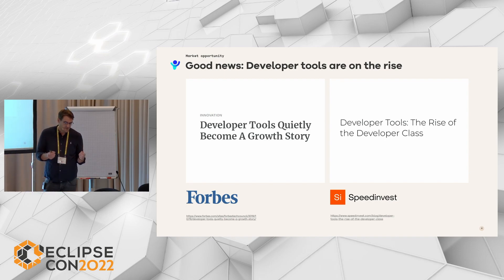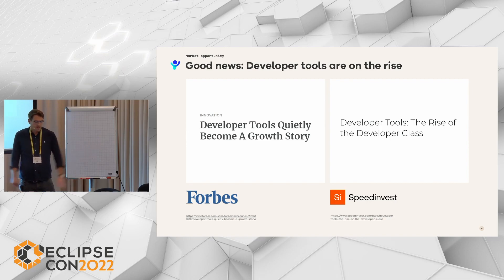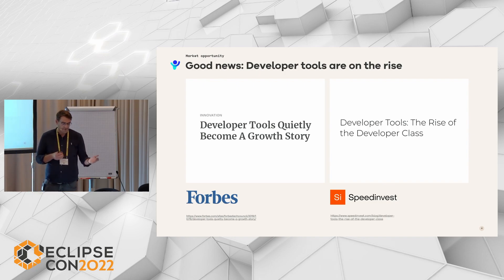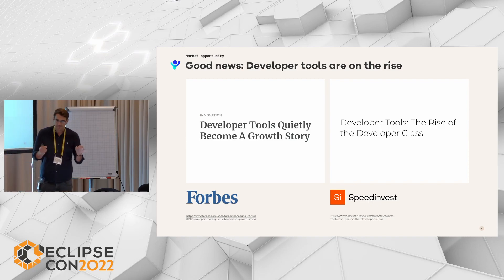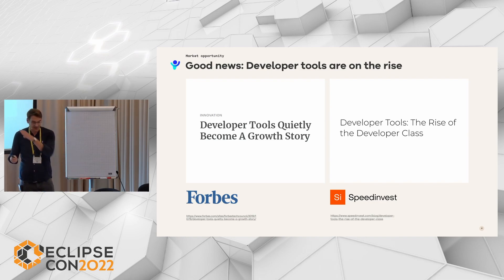The market for this is actually huge in terms of volume and also very broad. It goes from source code management on one side up to static code analysis on the other, and also from UML diagrams to AI-based source code completion. And the good news is that developer tools are on the rise, as you can see in these articles.